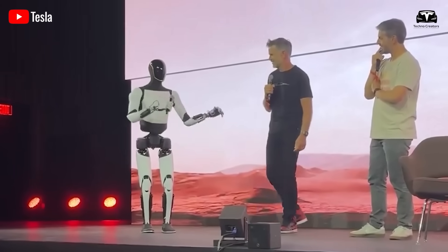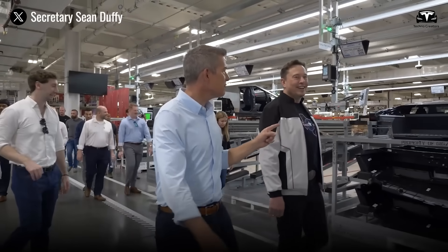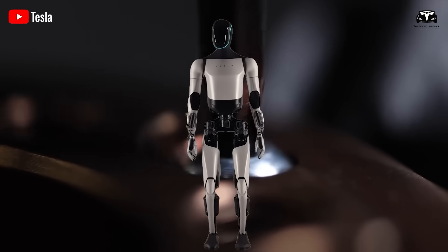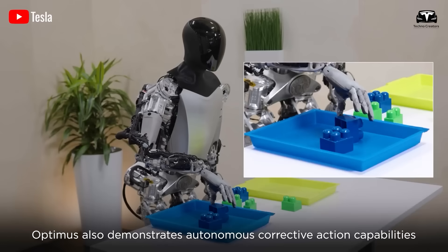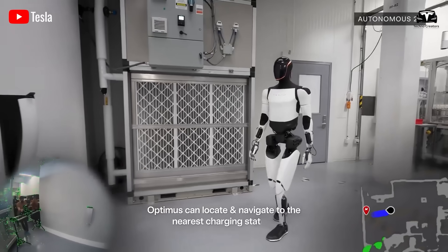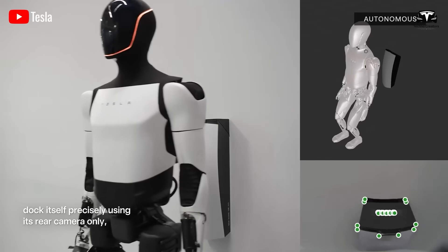With an initial investment of $10,000 to own an Optimus prototype, this model promises substantial profits, making it a compelling investment opportunity. The plan is based on a lease-back model in which Tesla rents the robot back from its owner and pays $25 per hour to use Optimus in manufacturing facilities. The financial potential and its implications for the future of automation are worth analyzing.